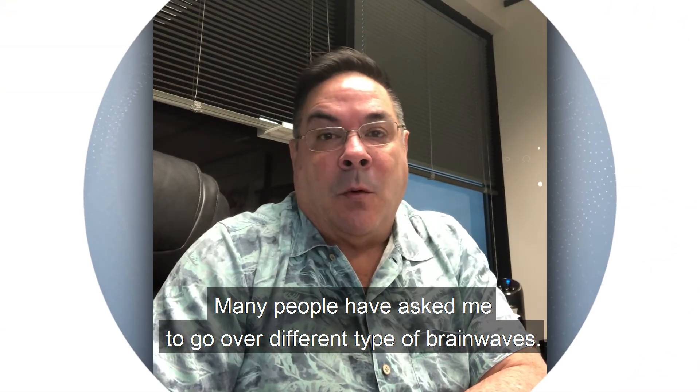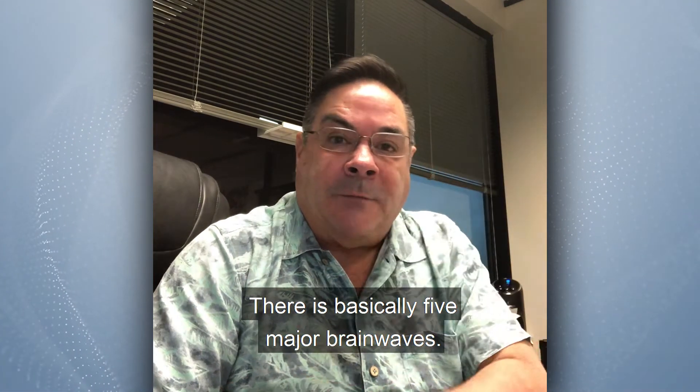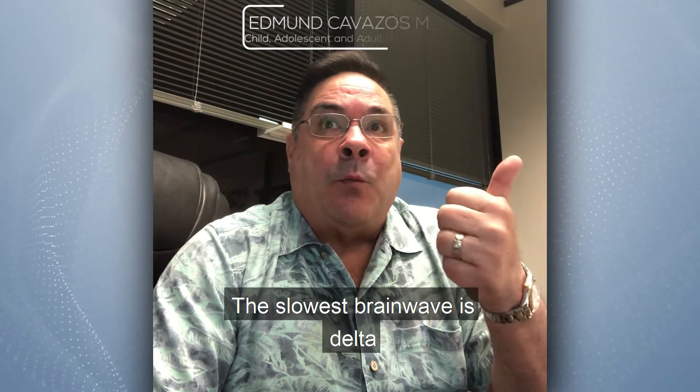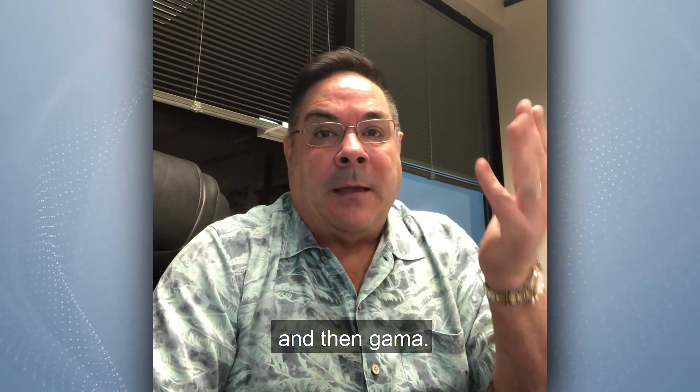Many people have asked me to go over the different types of brainwaves. There are basically five major brainwaves. One of the more recently discovered is gamma. From slowest to fastest: delta, theta, alpha, beta, and then gamma.